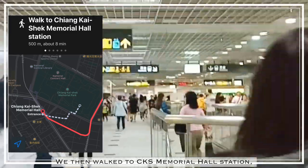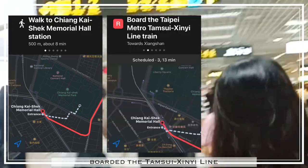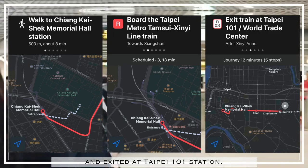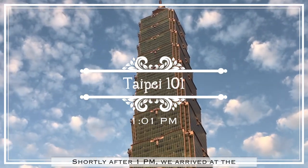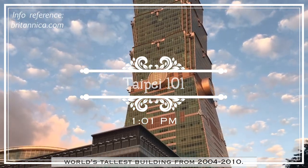We then walked to Chiang Kai-shek Memorial Hall Station, boarded the Tamsung-Shinwi Line, and exited at Taipei 101 Station. Shortly after 1 o'clock, we arrived at what was the world's tallest building from 2004 to 2010.